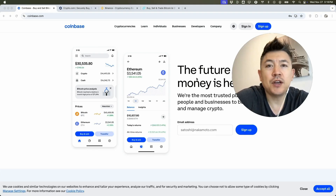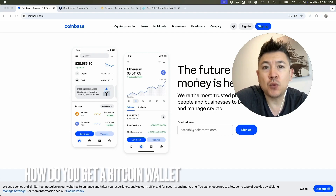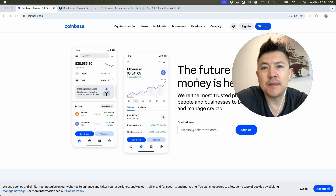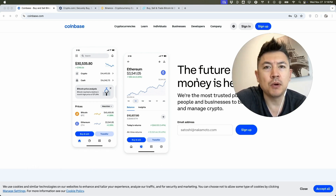Hey, welcome back guys. Today on this video we are talking about your Bitcoin wallets, and more specifically I'm going to quickly answer a question I keep getting a lot on one of my other videos: how do you get a Bitcoin wallet? Quick video, not too many steps involved, so be sure to stick around to the end.